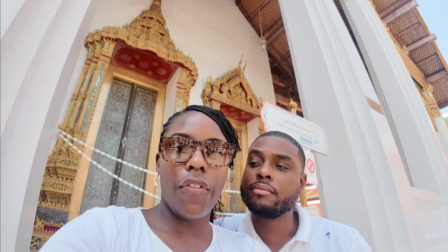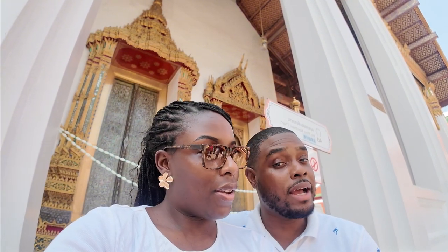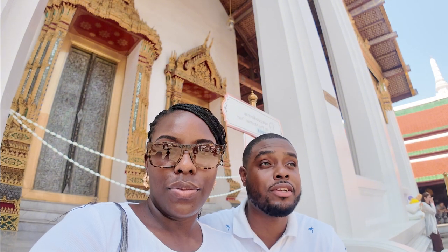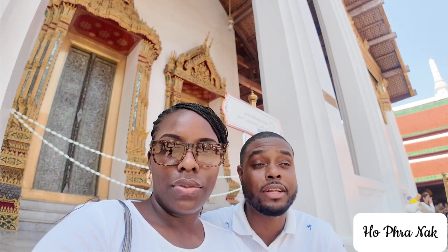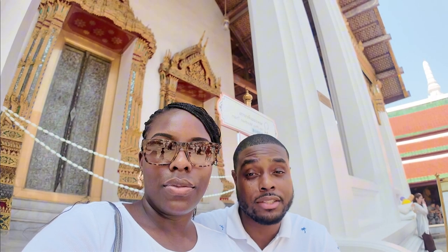We just finished filming and touring the Grand Palace and we had a great time. We definitely recommend you guys come and see it if you have the opportunity. I gotta admit, the history, the artifacts — how well they keep it and keep it clean — is very beautiful. The story that these statues tell is amazing.